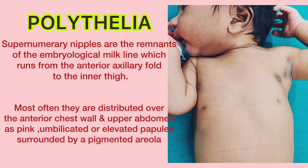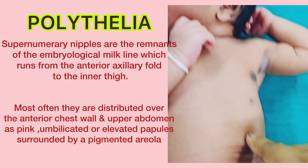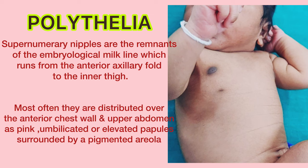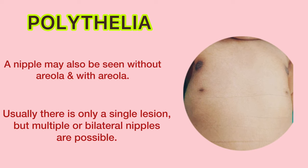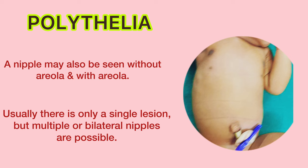Most often, accessory nipples are distributed over the anterior chest wall and upper abdomen as pink, umbilicated or elevated papules surrounded by a pigmented areola. A nipple may also be seen with or without areola. Usually lesions are single, but they can be multiple and bilateral.